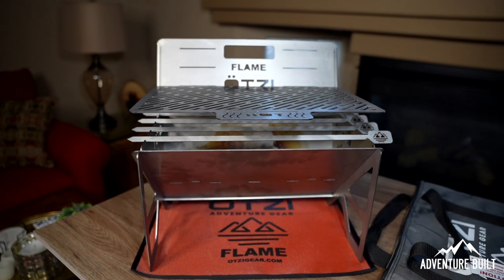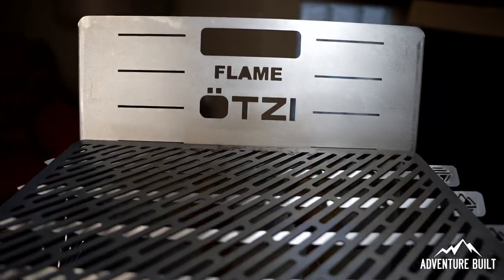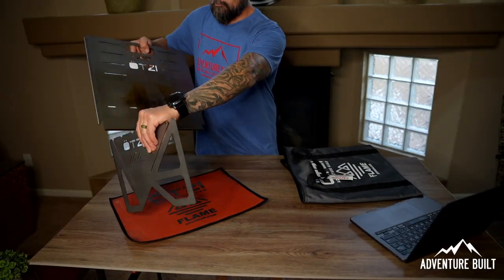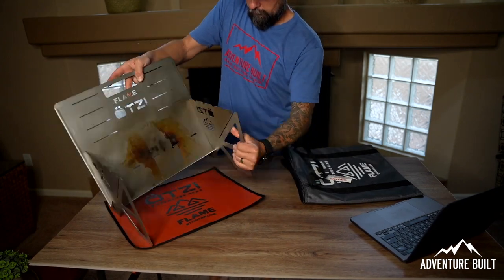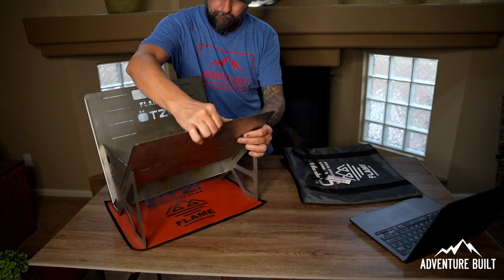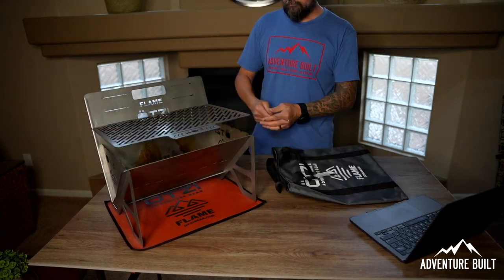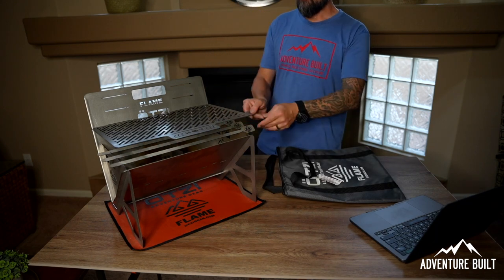This is the most expensive pick, but the one I'm very excited about. This is the Otzi Flame Flat Pack Grill. This thing packs down and fits in this tiny little case right here. It is steel, so it's got some weight to it — about 17 pounds. But it's super cool. I really like cooking on it. Everything about it is super functional, super easy to put in my truck and forget about until I need it. You can use either charcoal or timber to heat and cook your food.